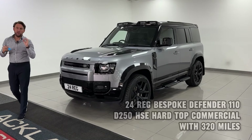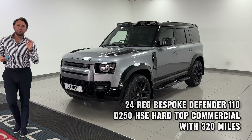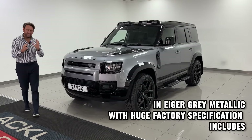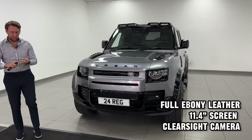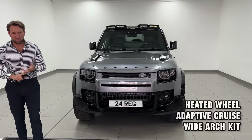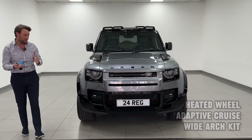Here we have another Urban Defender 110 Commercial, but this is finished in Indus Silver Grey, which I think looks superb. HSE spec — you've got heated and cooled seats, adaptive cruise control, and this car's got full leather as well.